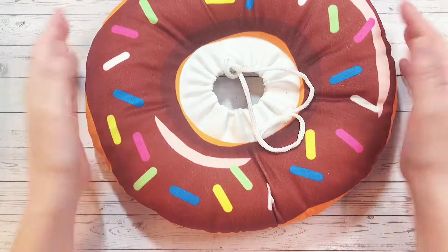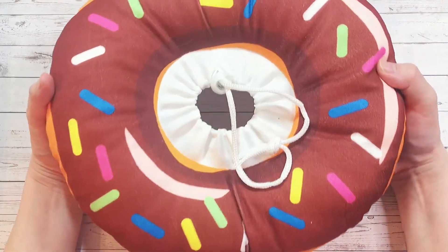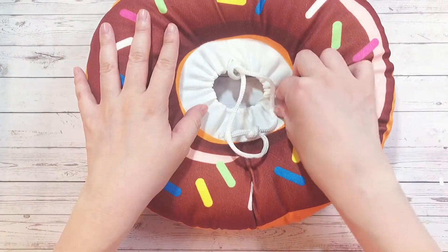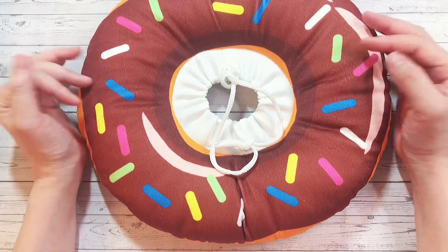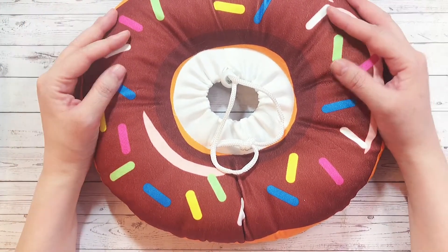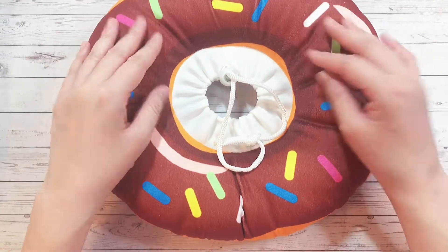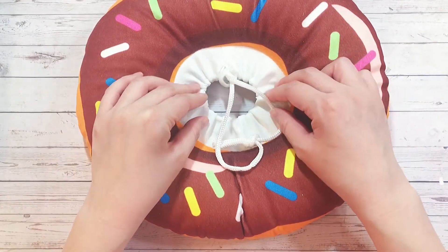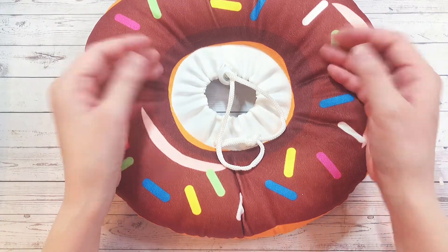The first thing I want to show you is this donut collar, and I got this as a just-in-case purchase for my fur babies. It's always good to have something in case you need to prevent them from licking their wounds, their surgical scars, or to prevent over-licking. I hate those plastic cones — the cones of shame.